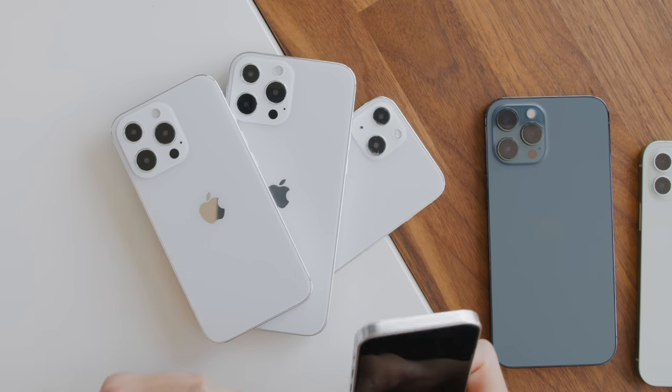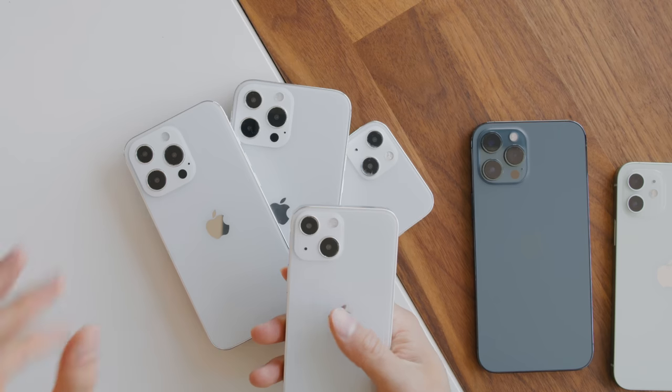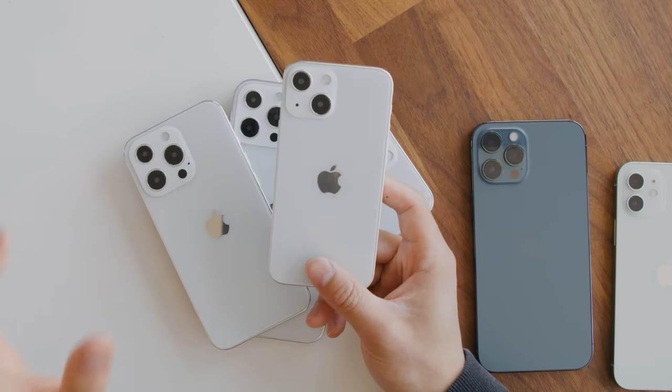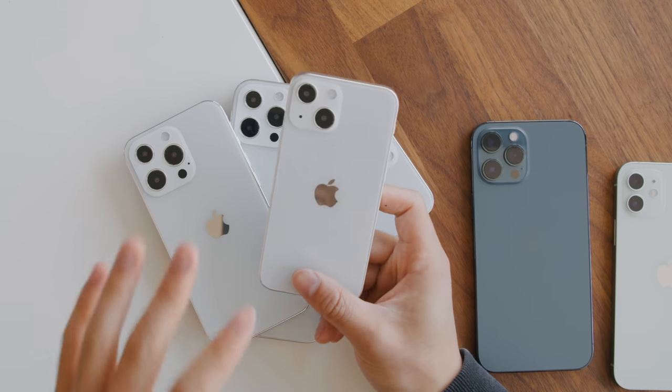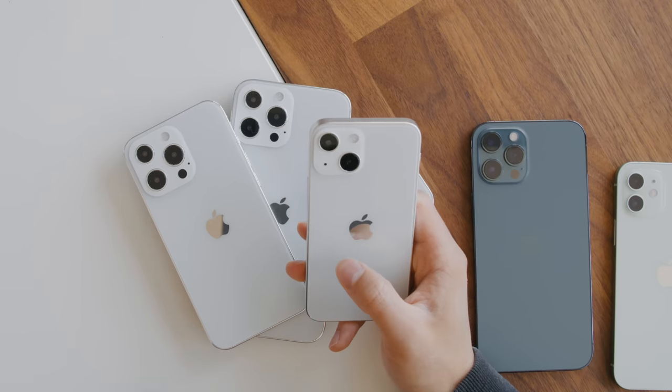The iPhone 13 lineup is expected to come out at the end of September, back to its original schedule. We're expecting to see four models including a 5.4-inch 13 mini, a 6.1-inch 13 and 13 Pro, and a 6.7-inch 13 Pro Max. The 13 mini is still happening even though the 12 mini hasn't been selling well and production has been cut significantly — it seems like larger phones are the trend going forward.